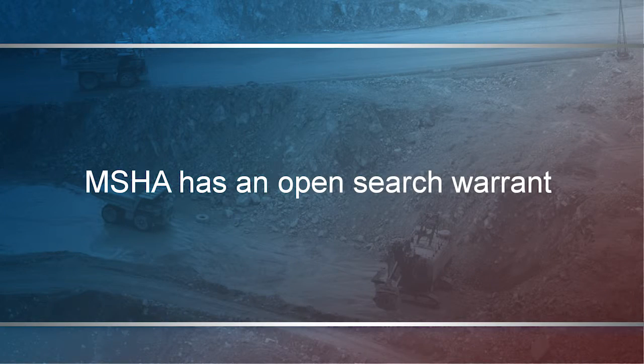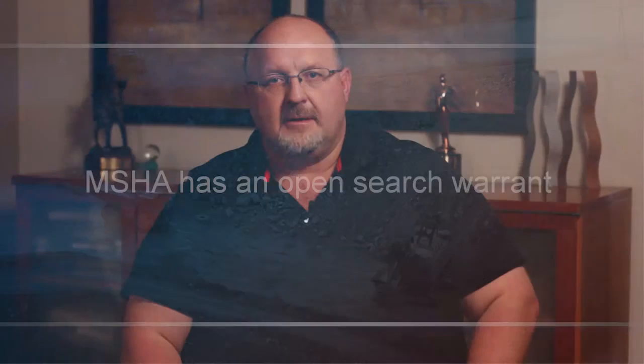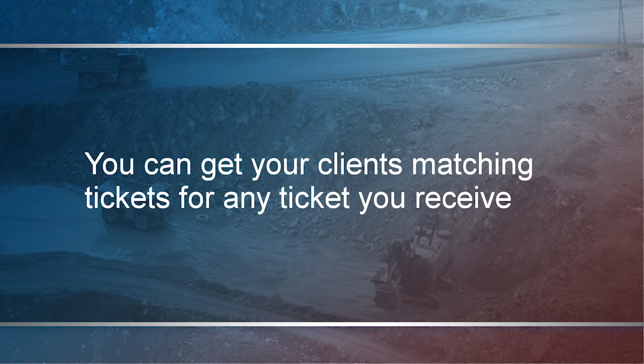Remember, MSHA comes unannounced — they have an open search warrant. So when they come, they're going to want to be able to see everything. As a contractor, it's imperative you have your ducks in a row. As a contractor, you can get matching tickets for any tickets that your client gets. You want to be prepared when MSHA comes. Make sure you can get them through your people as quickly as possible so they're not loitering at the mine site and writing your client more citations.